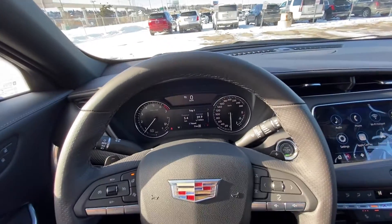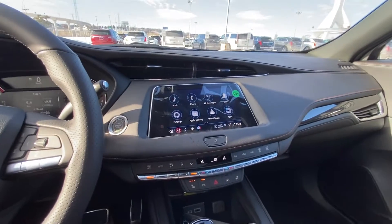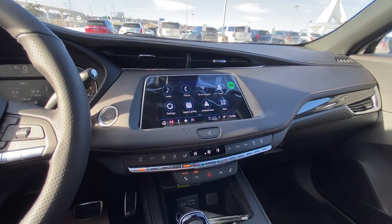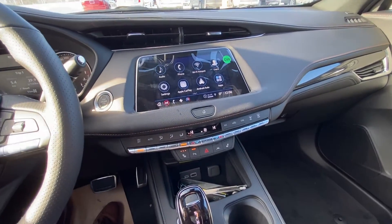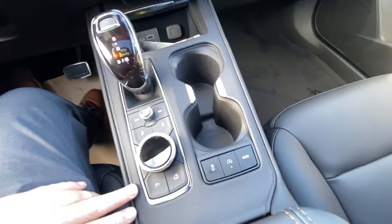Perforated leather seating with just 5 kilometers on the odometer — a brand new vehicle. Push-button ignition and a nice large 8-inch touchscreen with Apple CarPlay and Android Auto. Dual zone climate control, three-stage heated seats, and an automatic shift knob with audio controls.